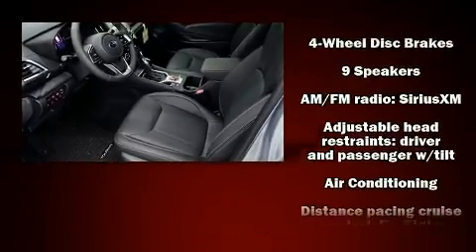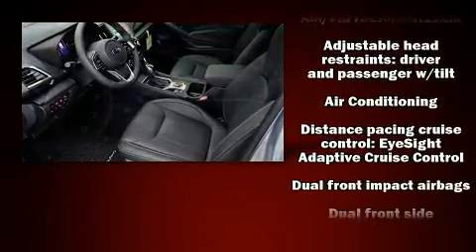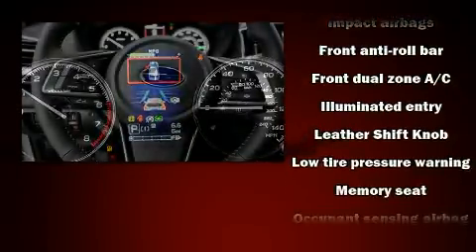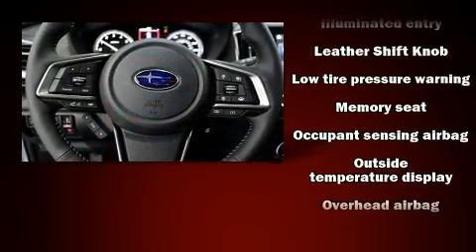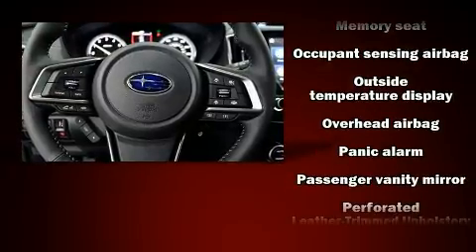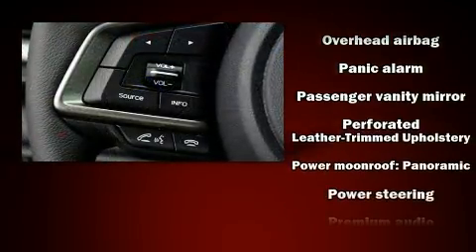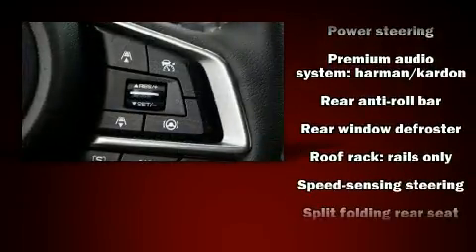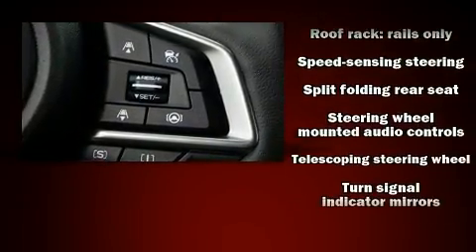Subaru ensures the safety and security of its passengers with equipment such as head curtain airbags, front and side impact airbags, traction control, a panic alarm, an emergency communication system, and four-wheel disc brakes with ABS. Brake Assist technology provides extra pressure when applying the brakes.